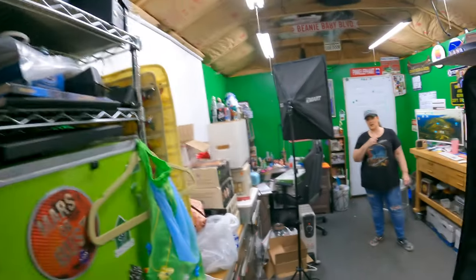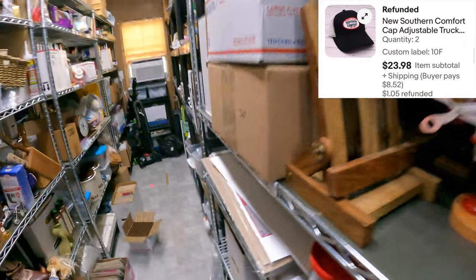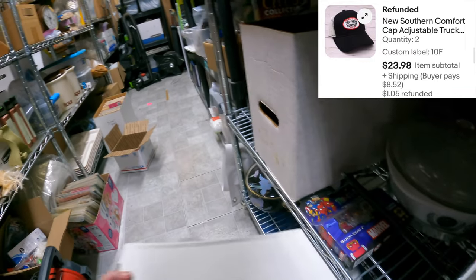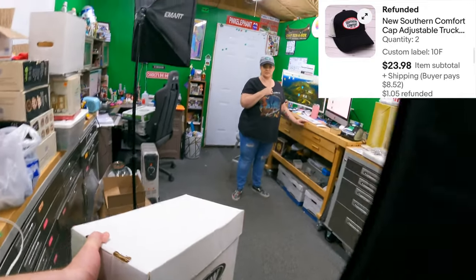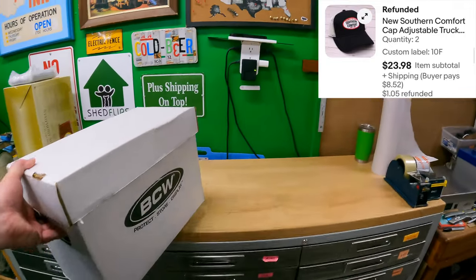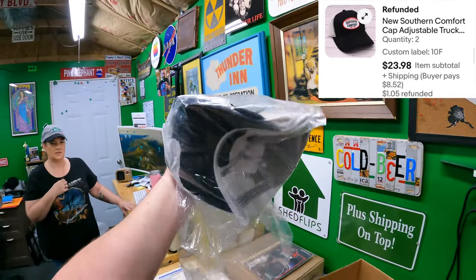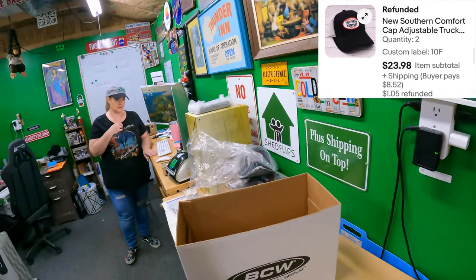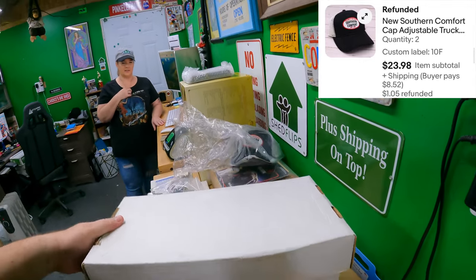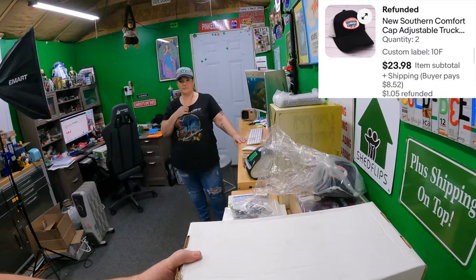While you're over there - 10 Foxtrot - the last two Southern Comfort hats, two on one order. That finishes those off. Two Southern Comfort hats. $23.98. That cleared out space on that shelf - it worked out well.